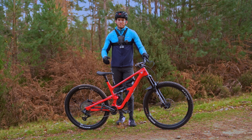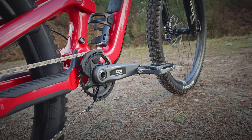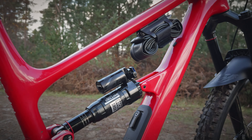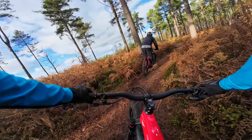Welcome back to the channel. Today I'm on the YT Jeffsy - YT have just brought out a brand new version of the bike and here it is. We're going to test it and see what it's like. It's got slightly less travel at around 150mm, a really good spec with electric shifting and big chunky suspension.